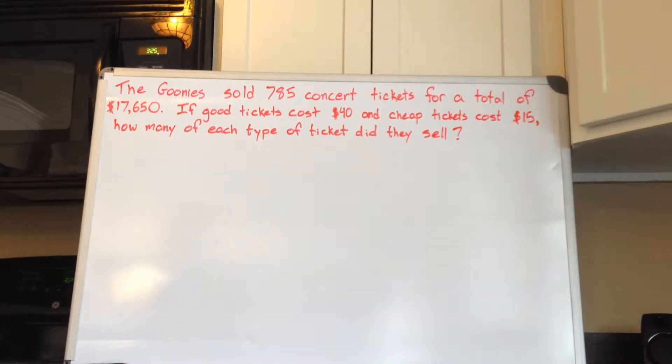The Goonies sold 785 concert tickets for a total of $17,650. If good tickets cost $40 and cheap tickets cost $15, how many of each type of ticket did they sell?